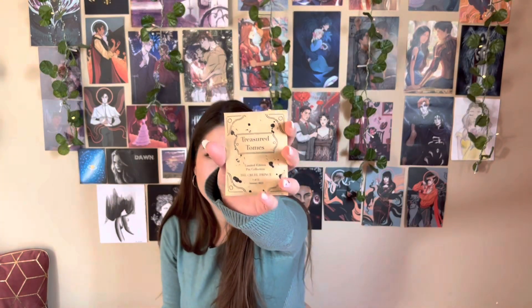Next up is this little cute envelope — 'Treasure Tomes Linked Edition Pin Collection: The Cruel Prince, one of 12, January 2023.' This is incredible! Oh my god, this is so beautiful. Look at that — this is the front, and then you open it and look at what's inside. This is amazing! I hope one of them will be inspired by 'The Shadowhunters' because that's my favorite fandom.